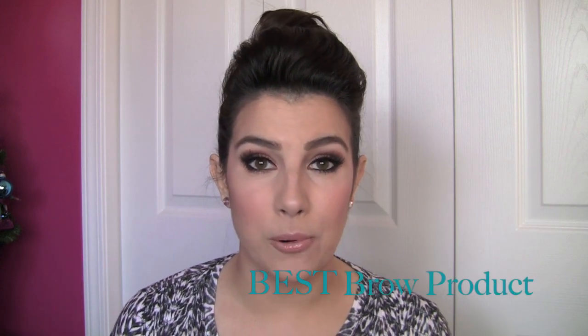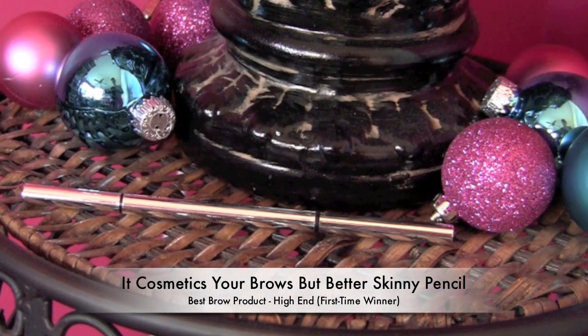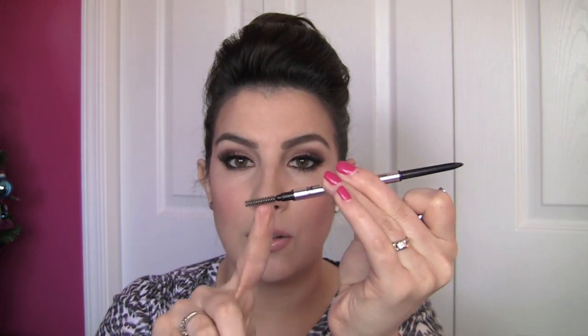My last category — favorite brow products for high-end. Again, a new favorite this year from It Cosmetics, and it's the Your Brows But Better Skinny Pencil. There's a Brow Power Pencil with a little thicker tip — that's the universal one-shade-fits-all kind of product. The idea is it can be lighter or darker depending on how much pressure you apply. When I want it lighter on this part of my brow I apply light pressure; when I want it deeper I apply a little more. This skinny tip lets me apply that pressure while keeping a natural look. It's got product on one end and a little brush on the other.